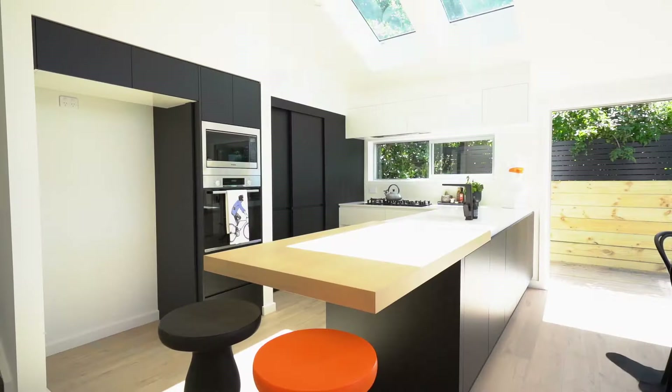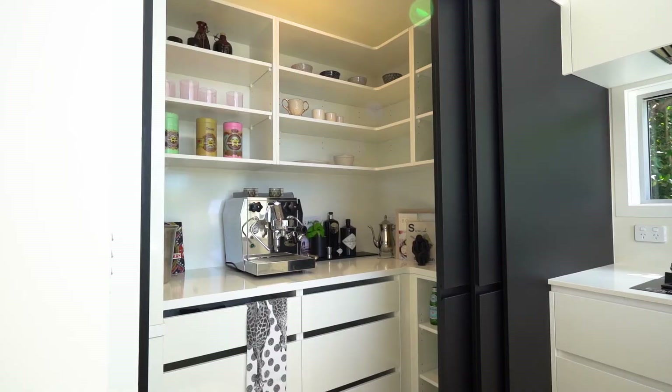The sensational designer kitchen boasts plenty of storage and a fantastic large pantry.